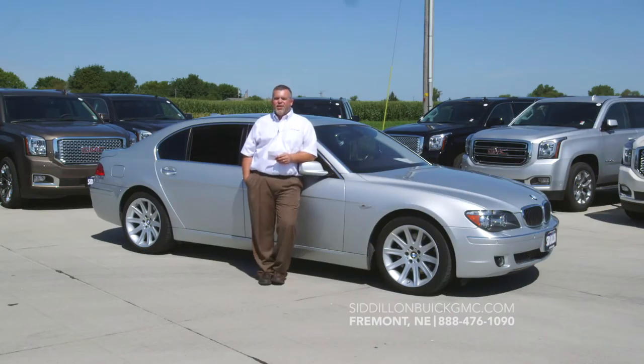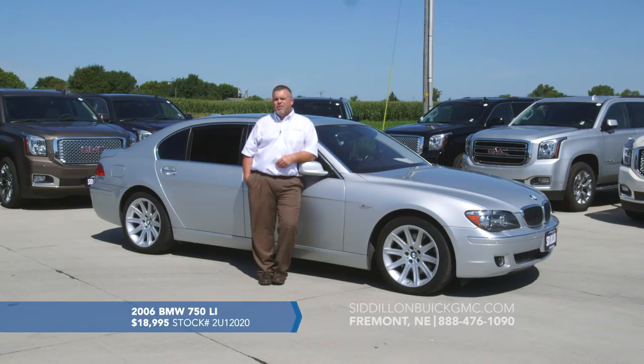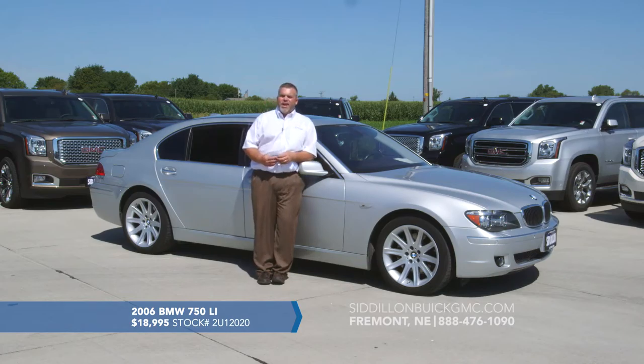Here I've got a vehicle that you don't get a chance to buy every day. This is a 2006 BMW 750 Li. The 7 Series BMW is the largest sedan that BMW makes, and if you're looking for luxury, this thing has it — including a luxury ride. It has a V8 engine that performs very well, and it's on a rear wheel drive platform with a long wheelbase for an amazing ride.